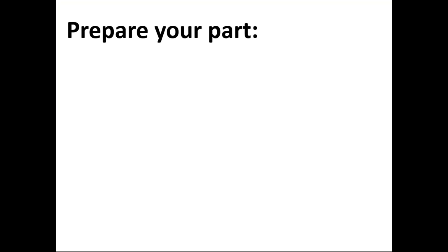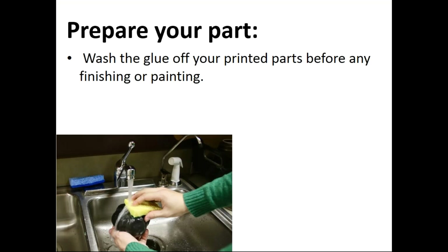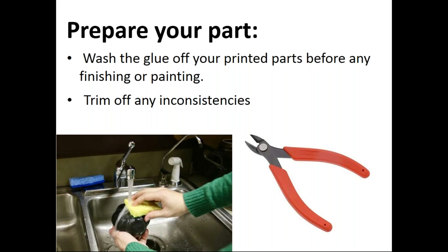The first step is how to prepare your part. If you've used the Markforged before, you'll know that laying glue down on your build plate before a print will vastly improve your printing results. Once you remove the part from the build plate, some glue residue might be left on the part — wash this residue off with some water and let it dry. The next step is to trim off any inconsistencies, such as small strings or blobs of filament. Use a pair of wire cutters or tweezers to clip or pick off those inconsistencies.